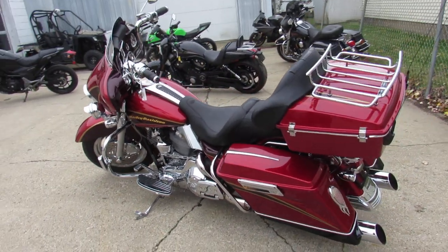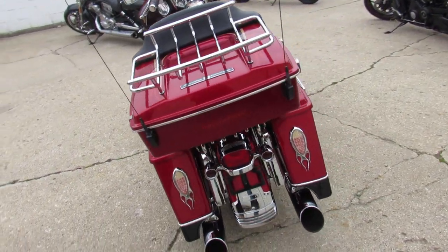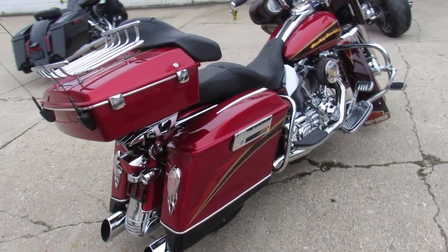Chrome everywhere — chrome wheels, chrome front end, chrome switches and switch housings. There's chrome all over this motor. Turn heads everywhere you go on this chromed out Harley.